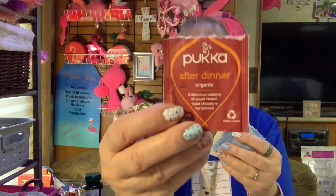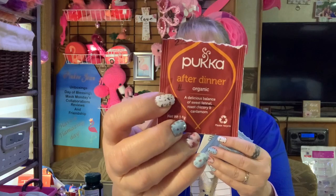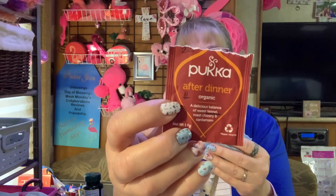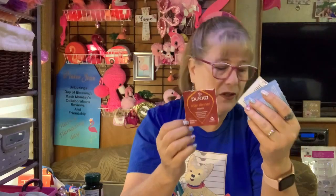I did try some other teas this week. This one was from Day 22 — Puka After Dinner Organic. You can see the straight face — it was edible but not yummy. I think I underlined fennel; I like fennel in small doses, but this was very strong fennel.